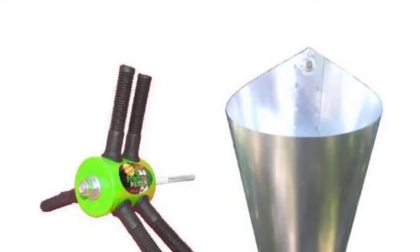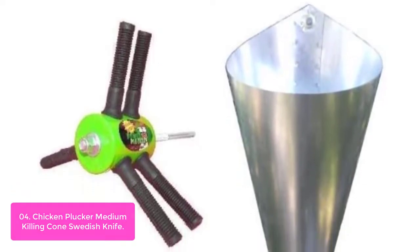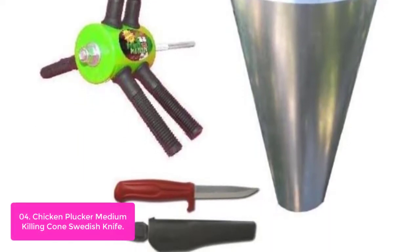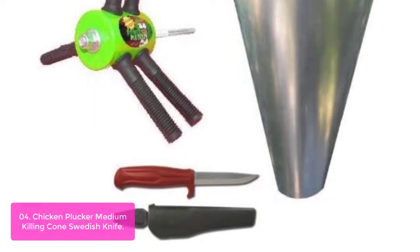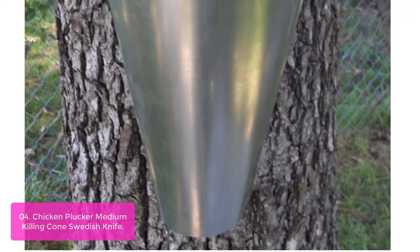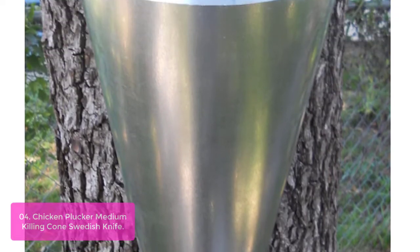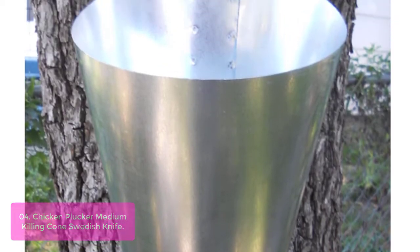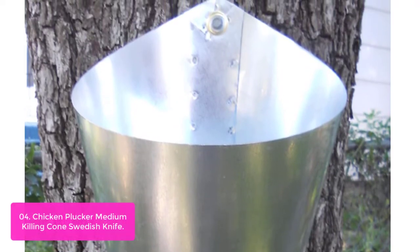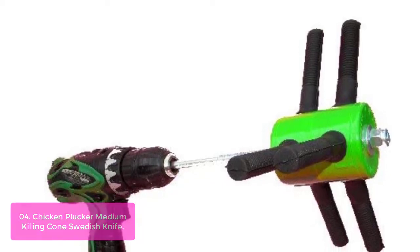List number 4: Chicken Plucker Medium Killing Cone Swedish Knife. The drill plucker was designed from the ground up to be the most versatile poultry plucker available on the market today. The patent-pending cone restrainer saves you time, protecting your hand and wrist from injury while removing birds with ease. The heavy-duty killing and restraining cone holds birds securely in place and is built with durability in mind. This tool is ideal for small farms and ranches with limited space to store multiple breaking boards or a large kill machine.